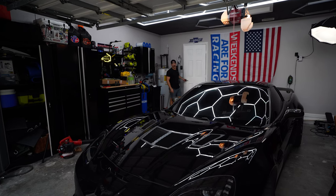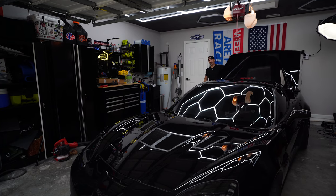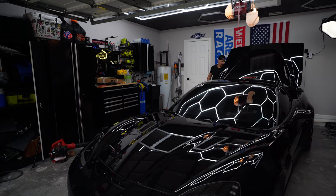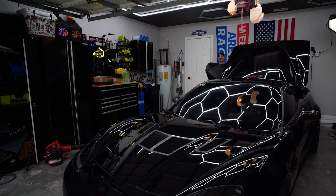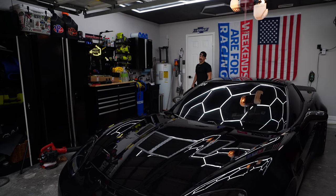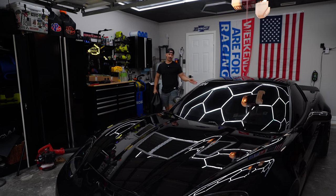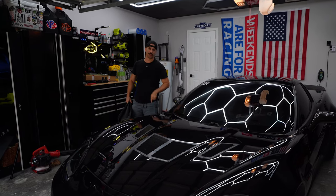What is up guys? Welcome to a brand new video. Today we're not working on the 0906 — we're actually going to be working on the 2017 Chevy Silverado, my daily driver, my tow pig, aka Big Bertha. I just closed the trunk so more than likely the car is going to honk in a second. But let's jump into what we're doing with the truck today.